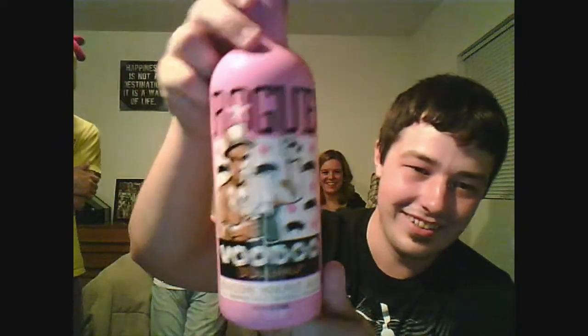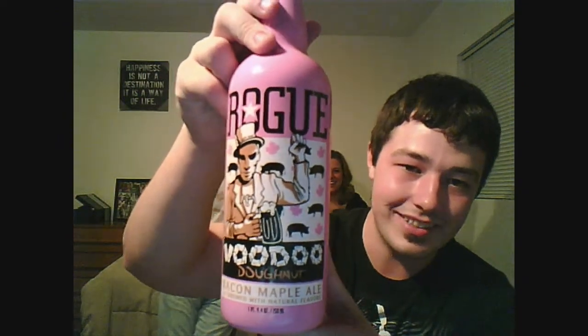Let's give this thing a rating. The scale is zero to five — zero being you would not wish this on your worst enemy, five being you would drink this all day every day if it wouldn't make you an alcoholic. Three being a very, very average beer. Let's go around and get everyone's rating.